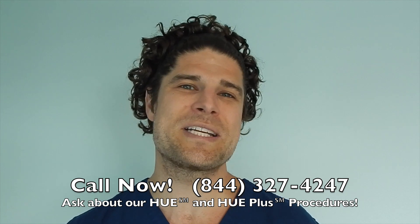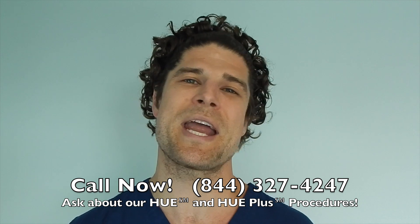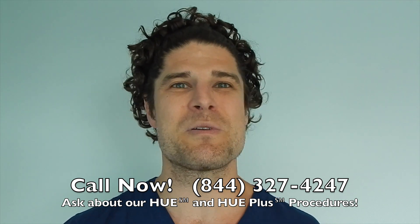Okay, I'll do that. Call us now at 844-327-4247, and ask about our Hue and Hue Plus procedures, which move more hair than ever before. Hope to hear from you soon.